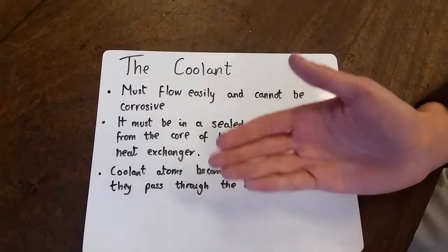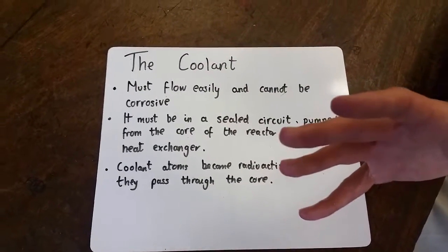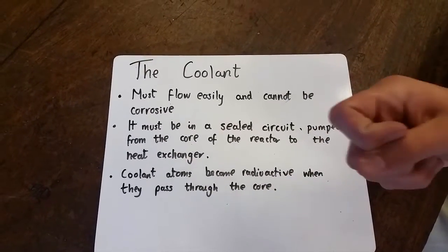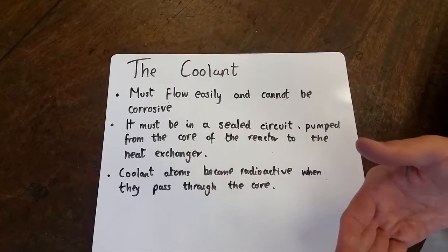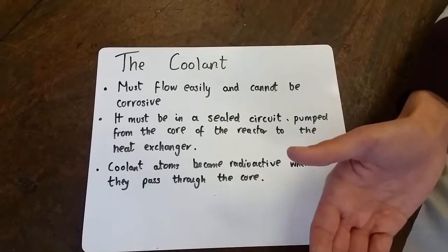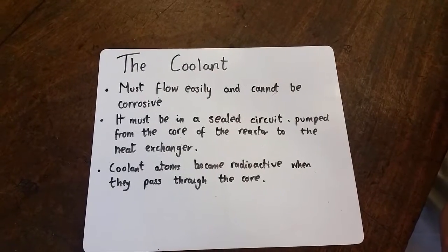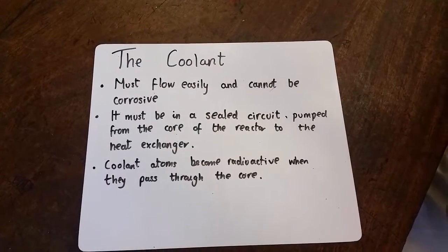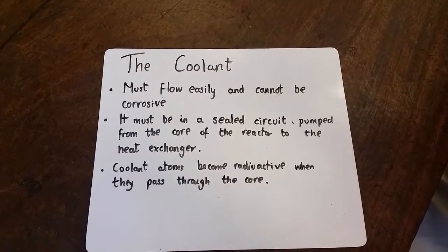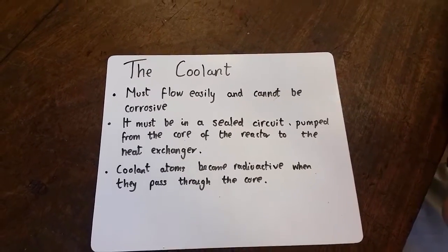and pumped from the core of the reactor to the heat exchanger. This is because the coolant, when it passes through the core, is heated up by the nuclear fission that does take place. This coolant then gets very hot and transfers the energy to the metal pipes that heat up the fluid inside, that turns the turbines and creates the electricity. Another thing about the coolant atoms is that they do become radioactive when they pass through the core. And this is one of the reasons we must seal the circuits, so no radiation escapes.